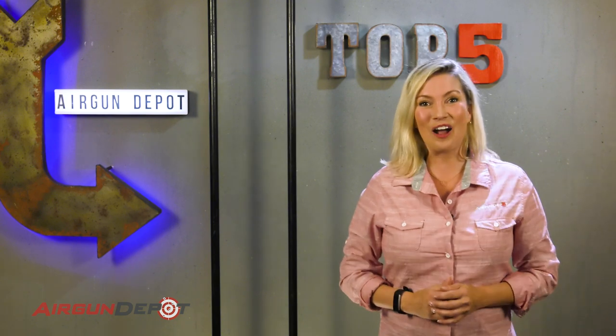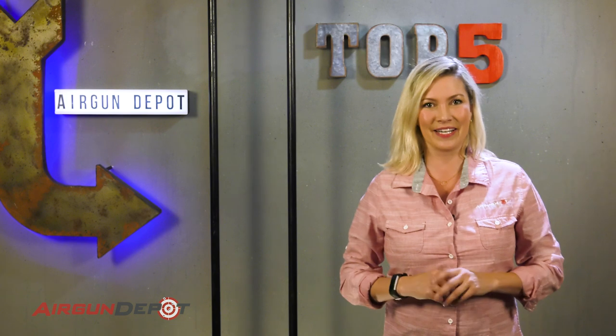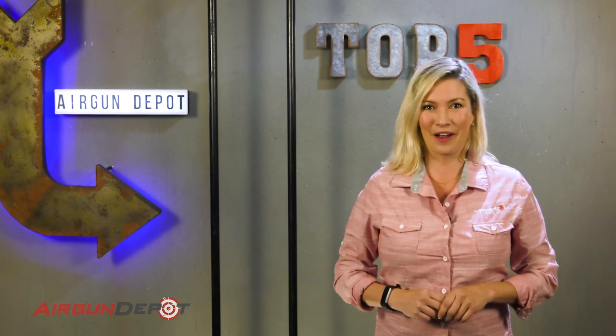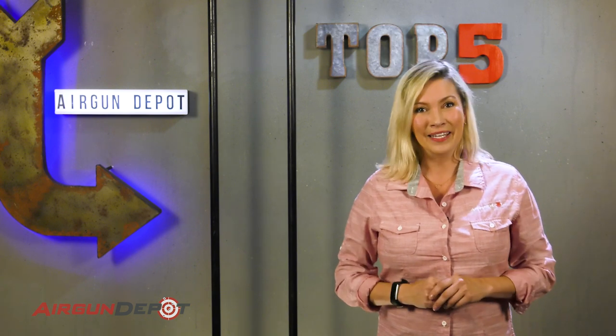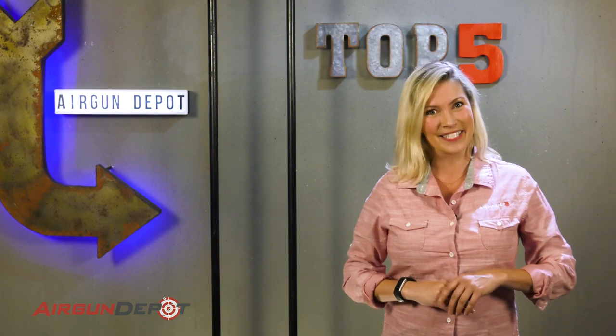Hey everyone, welcome to AirgunDepot.com's Top 5. Today we are counting down the Top 5 Quietest Airguns. One of the most attractive features of airguns is how quiet they are. You can shoot them in your backyard, in your basement. They're great for plinking or even pesting. So let's take a look at our Top 5 Quietest Airguns.